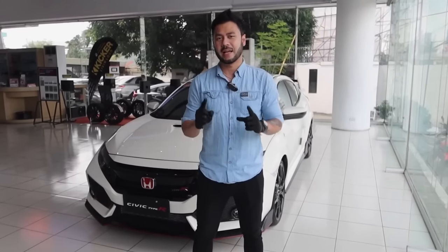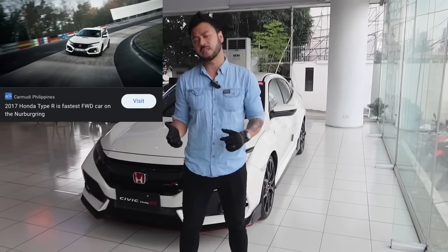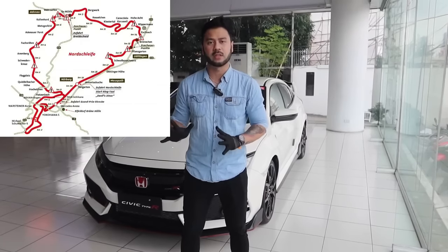I want to shout out to Honda Quezon for bringing us an opportunity to review a Type R. The rumors are that it's a good design, over style, the direction of the design. Well, it's not all about the physical appearance. In 2017, the Type R is the fastest front-wheel drive. The Nürburgring record — it's the fastest front-wheel drive at about 7 minutes and 43 seconds.